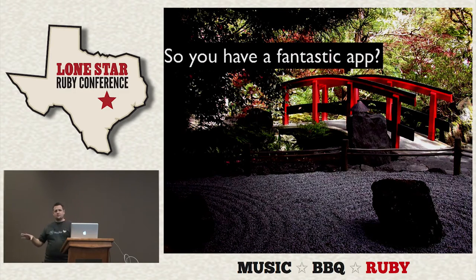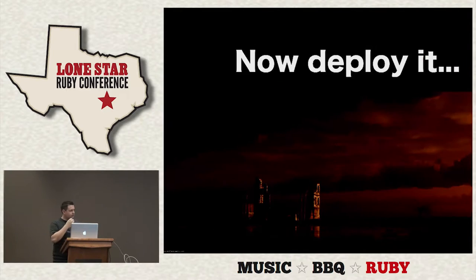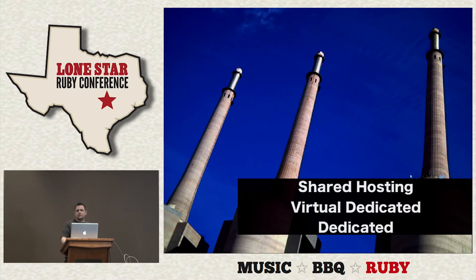Let's say you have this awesome Rails app that you've been working really hard on, maybe by yourself. In startup mode, you have a limited budget, but eventually you're going to need to deploy it. Some of your choices in the deployment arena are shared hosting, virtual dedicated, and dedicated.